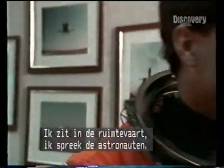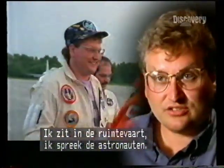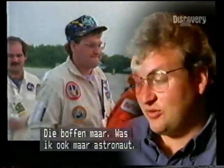I get to be part of the space business. I get to be with the astronauts, which I'm very lucky. I wish I was an astronaut.